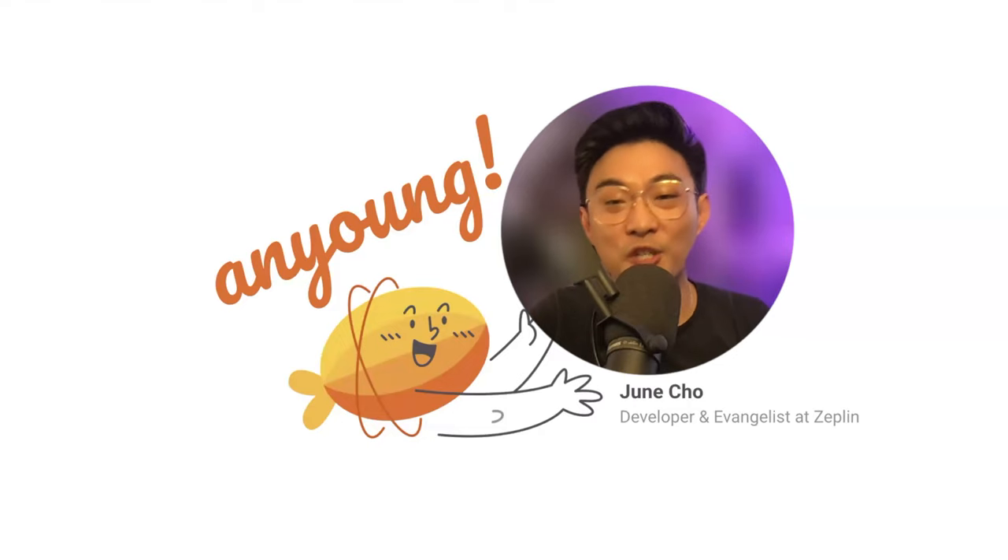Annyeong, everybody. My name is Jun, and I'm a developer and design evangelist at Zeppelin. Today, I'm super excited to talk to you folks about design delivery, but before we go into that, I'd love to tell you a little bit about myself and why I fell in love with design and development.